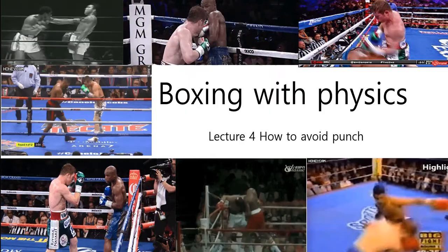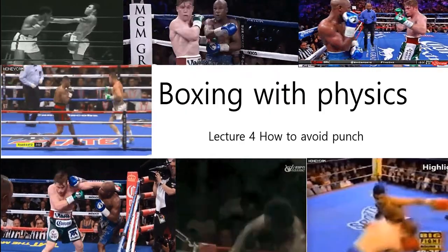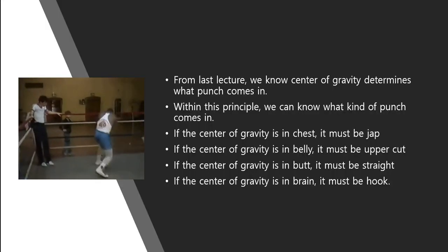Boxing with Fiders, Lecture 4: How to Avoid Punch.